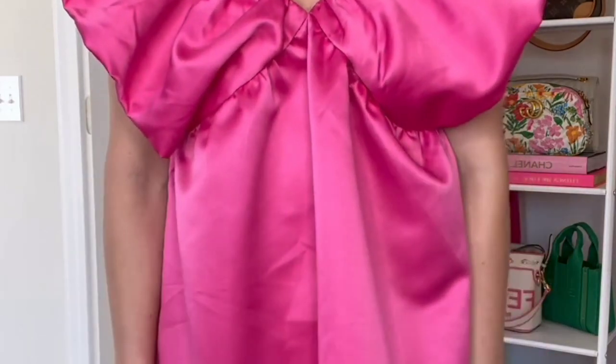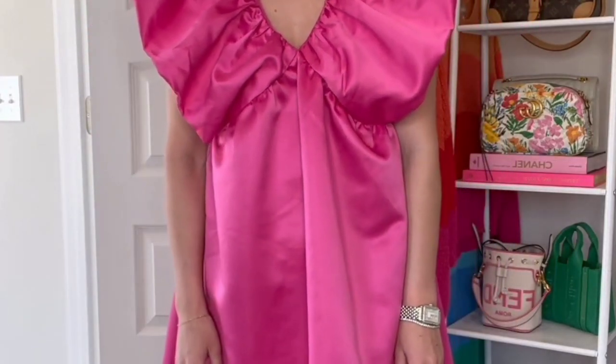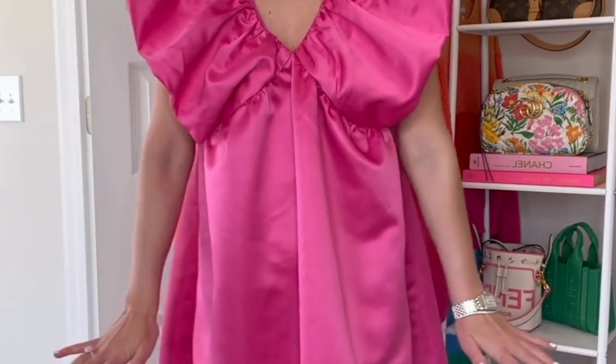The fabric is my favorite because it has that shine to it, which looks super expensive. It also comes in a green color, but the ruffles are so fun, and this would be great for an upcoming wedding or any other event.